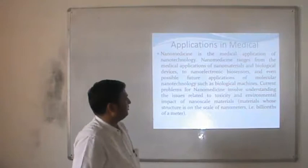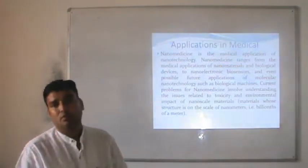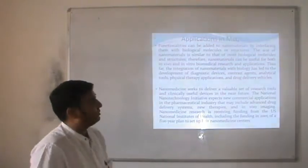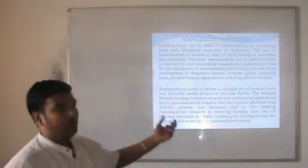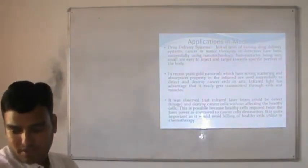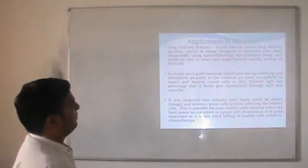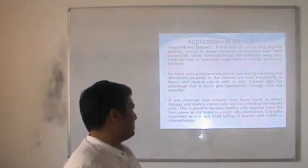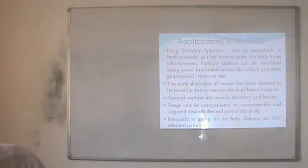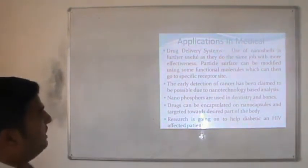The current work in nanomedicine involves understanding issues related to toxicity and environmental impact of nanoscale particles — materials whose structure is on the scale of nanometers, which is one billionth of a meter. Functionalities can be added to nanomaterials by interfacing them with biological molecular structures. Nanomaterials with strong scattering and absorption properties in the infrared are used to detect and destroy cancer cells. It is also observed that an infrared laser beam can detect and destroy cancer cells without affecting surrounding healthy cells.